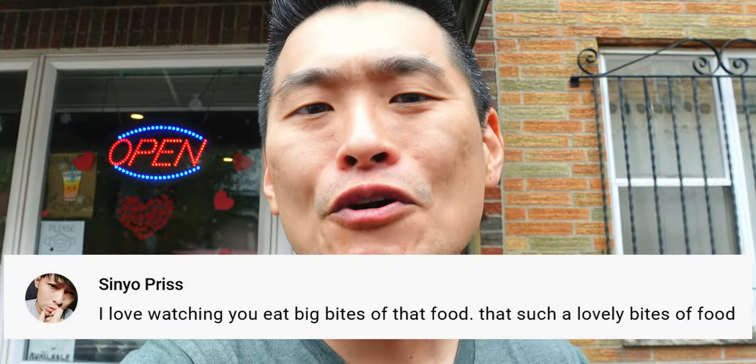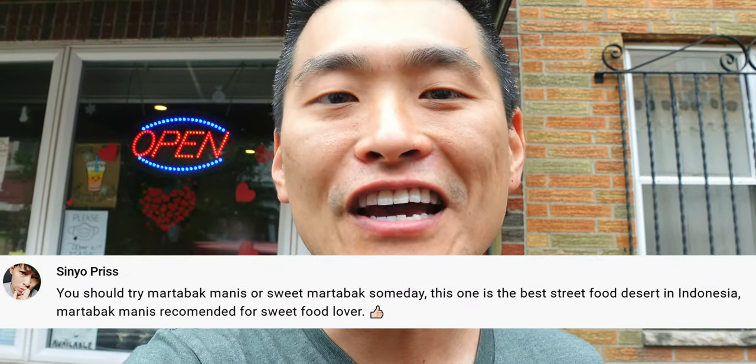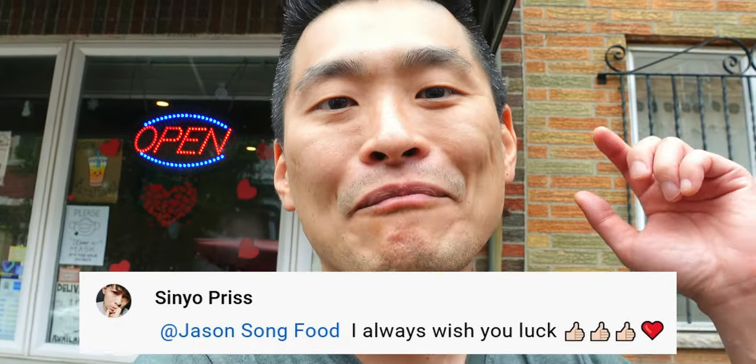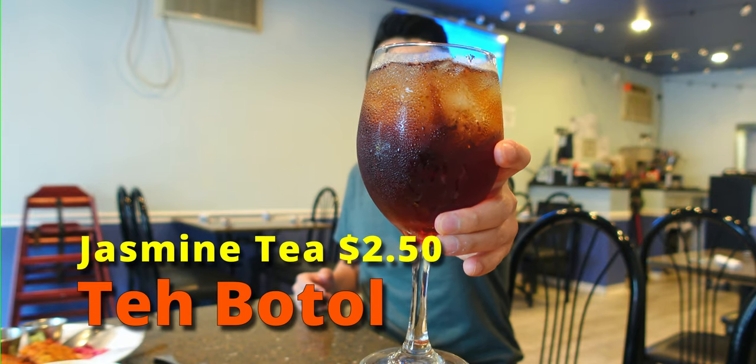For today's weekly shoutout winner, it goes to Sinyo Priest. Thank you so much for all your comments and your support — it really helps out. I love your comments, especially about me taking the big bite. It's called the everything bite, and I'm glad you noticed. Check it out, guys. This is a Te Bato. I believe the literal translation is tea bottle. It's supposed to be a jasmine sweet tea. It's not super sugary. It has a nice tea flavor — really smooth. Super cold. I like how it's a nice way to cool everything out.